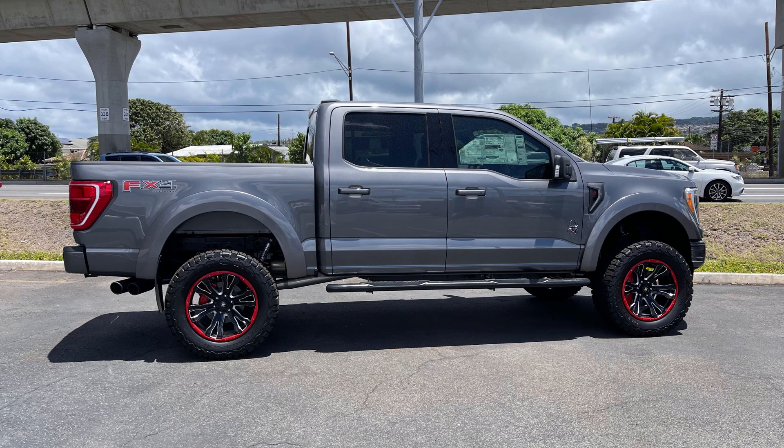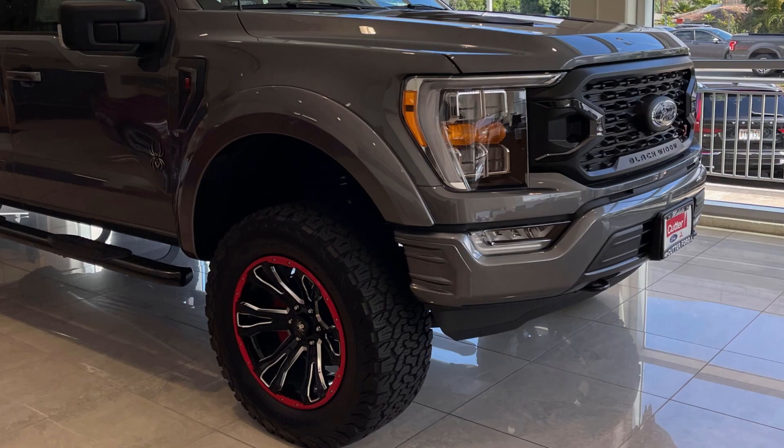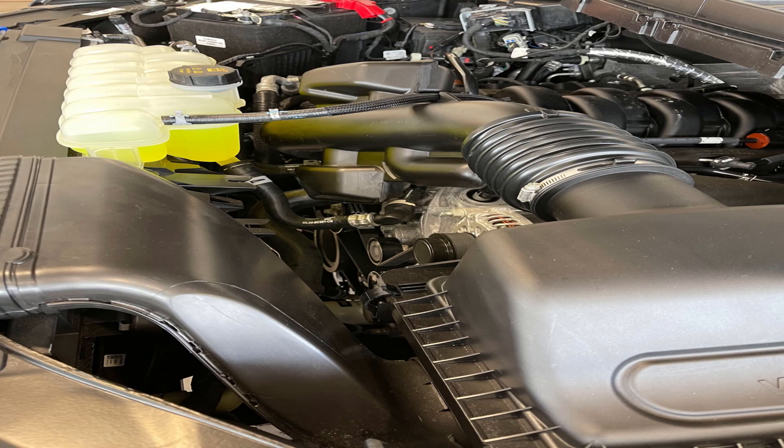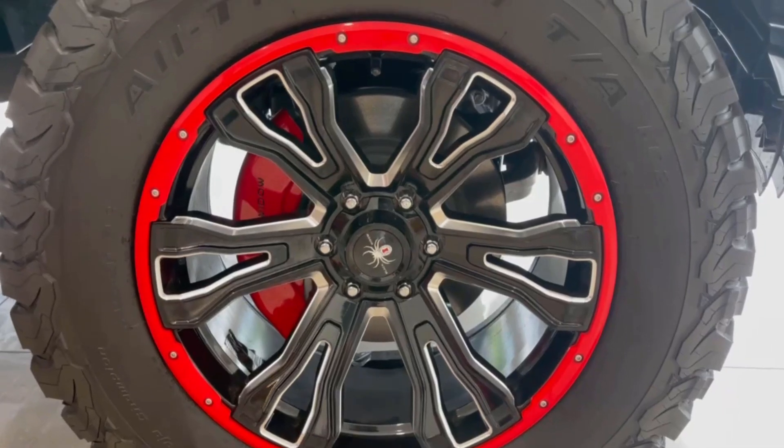Starting things off here at the side of the Black Widow F-150 — 6-inch lift, 35s, 20-inch wheels — it looks fantastic, just really aggressive with a nice stance. You can see the front profile with those oversized fender flares, the Black Widow logo in the center of the grille, and the Black Widow emblem off to the side. We have the naturally aspirated 5.0-liter V8, which goes through a 10-speed automatic transmission and has 400 horsepower — just a perfect engine for that truck.